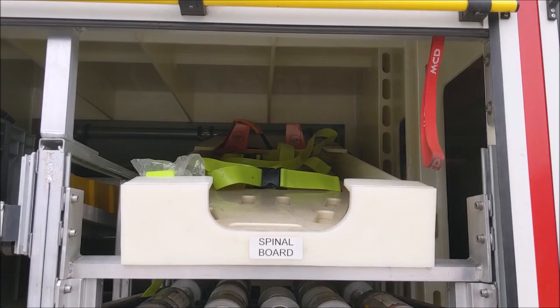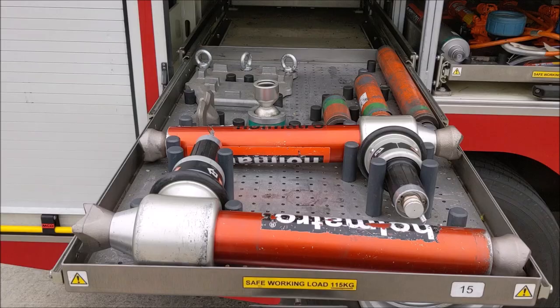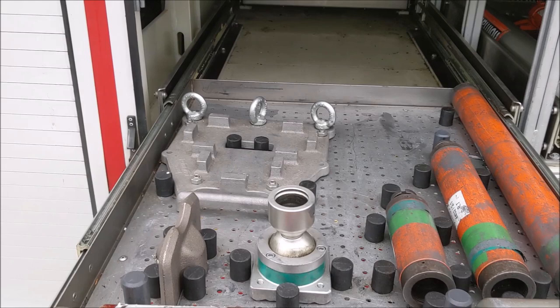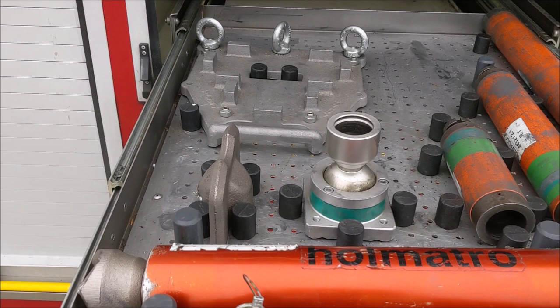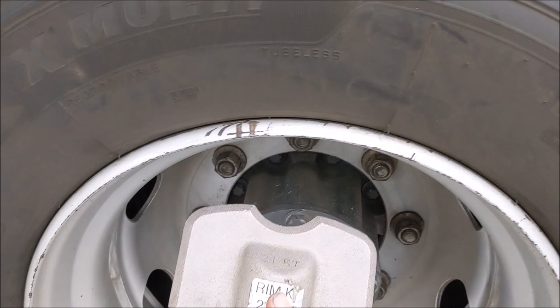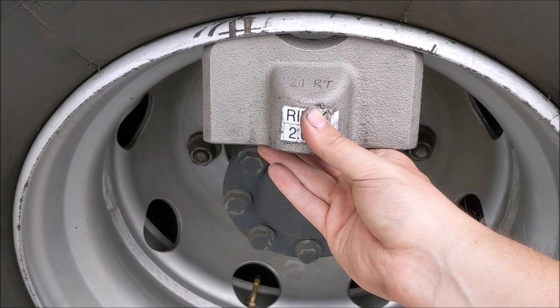Above that, a spinal board is carried complete with head restraint blocks. Moving to the next pullout tray, there are two rams, three ram extensions, another base plate, a swivel foot adapter, and a rim lifting adapter. This rim lifting adapter fits in the wheel rim to create a lifting surface — for instance if a person is trapped under a wheel or axle, it can be used with a ram to lift the axle or wheel off a casualty.